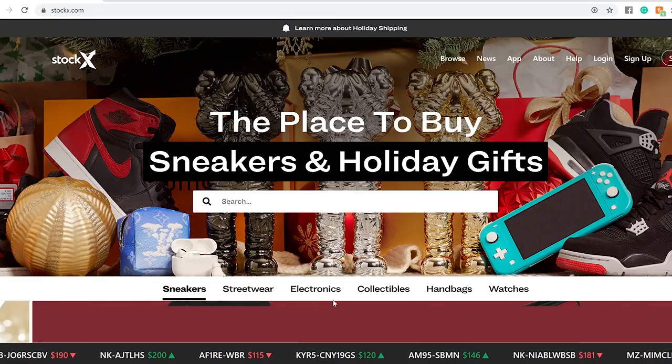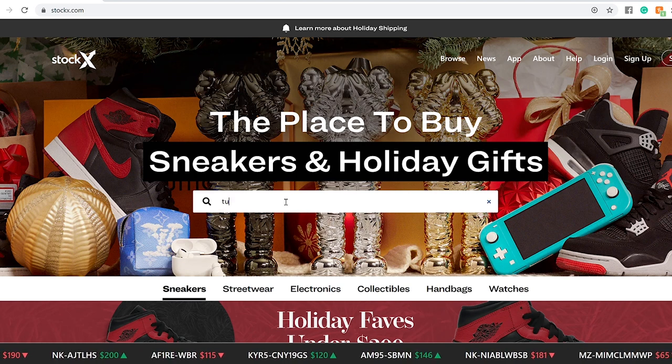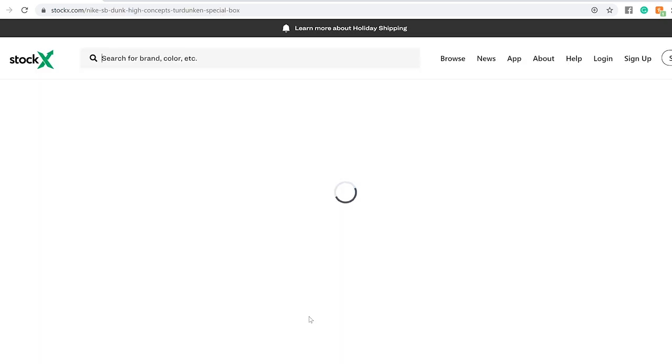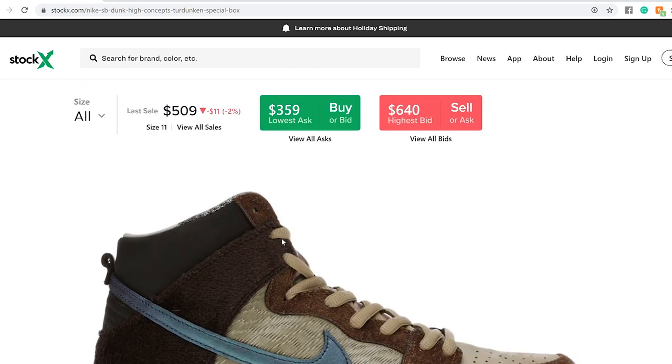Alright, so we're here on StockX right now. We'll search Tim Duncan. We'll look at the special box first and then we'll see how much the regular box is. For this special box, the last sale shown here was $509 on size 11.